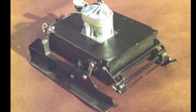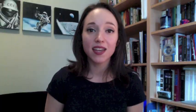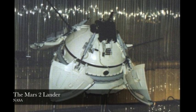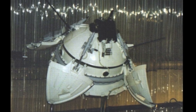The Prop M rovers, whose name is an anglicized acronym for the Russian for Device Evaluation Terrain Mars, were tiny little things. Weighing in at just 10 pounds apiece, they were crammed in alongside a battery of science instruments into the Mars 2 and Mars 3 landers. Once on the surface, the landers were designed to open like flowers, revealing the rover. A robotic arm would pick up the little rover, take it off the lander, and put it onto the surface.